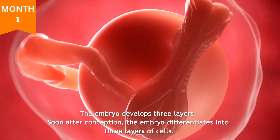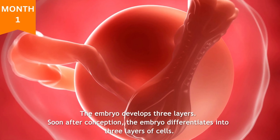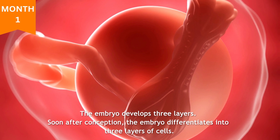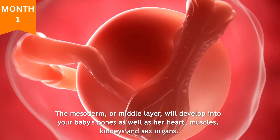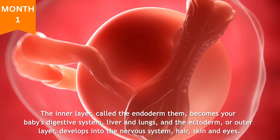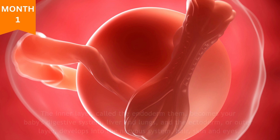Month one: the embryo develops three layers. Soon after conception, the embryo differentiates into three layers of cells. The mesoderm, or middle layer, will develop into your baby's bones as well as her heart, muscles, kidneys, and sex organs. The inner layer, called the endoderm, becomes your baby's digestive system, liver, and lungs. The ectoderm, or outer layer, develops into the nervous system, hair, skin, and eyes.